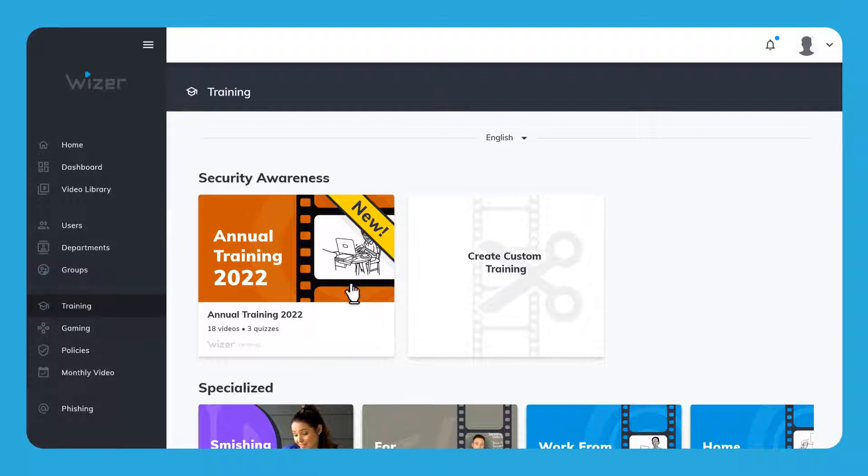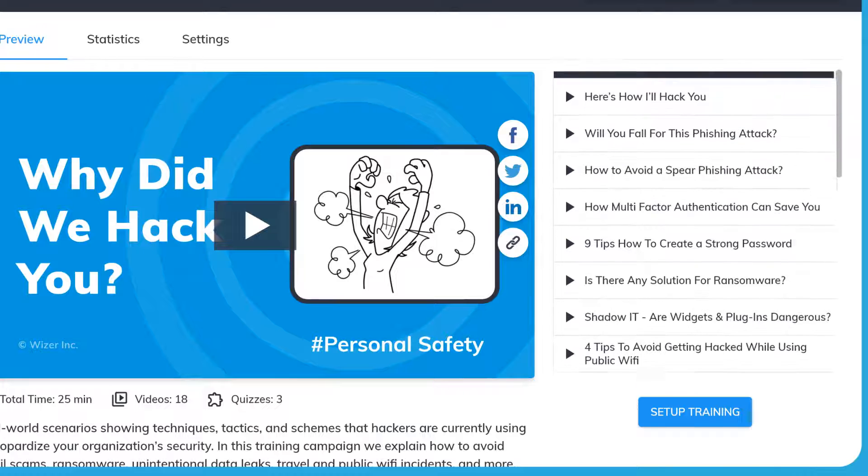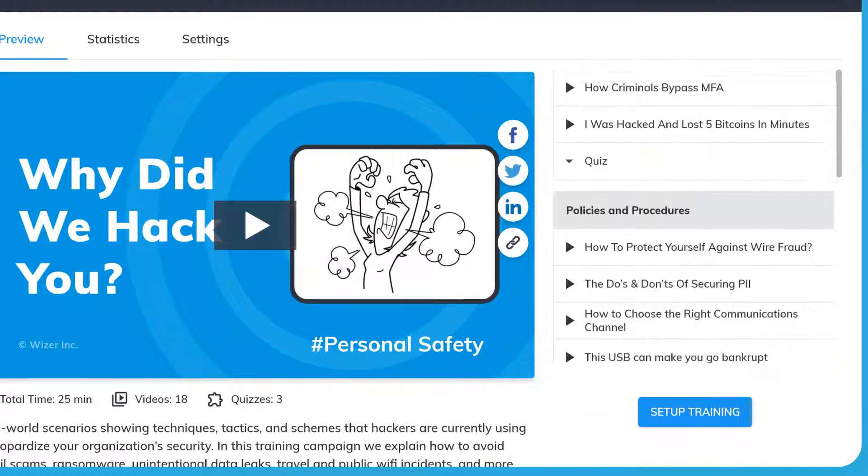If you are new to Wiser, start with the annual training. It covers all the basics like phishing, password security, wire fraud, and more.